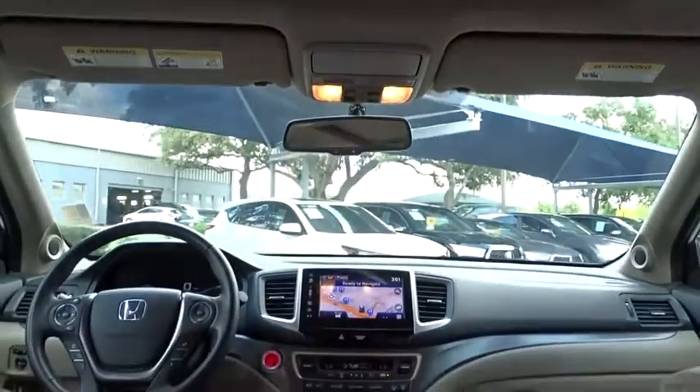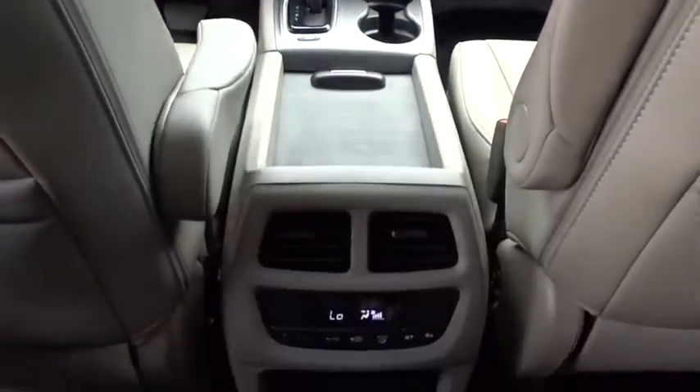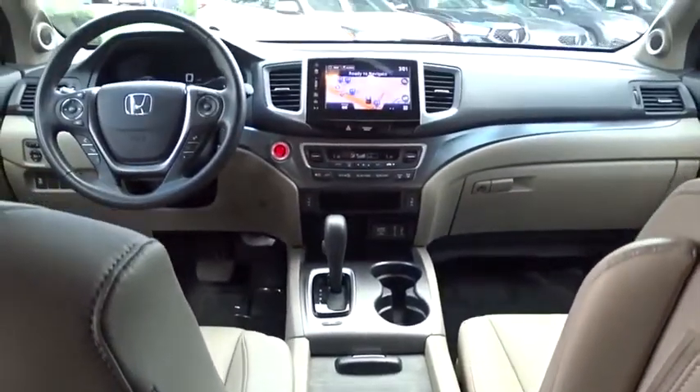Bluetooth. Leather wrapped steering wheel. Power steering. Adjustable steering wheel. Keyless start. Floor mats. Auto dimming rear view mirror. Cruise control. Four wheel disc brakes.